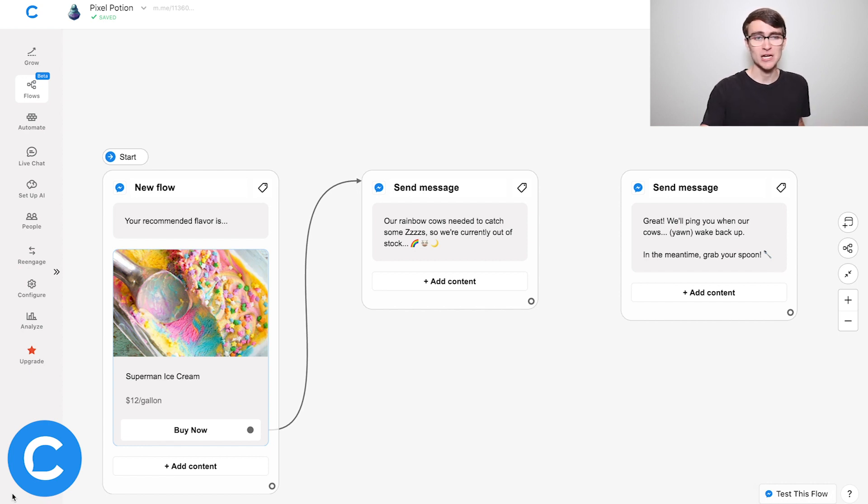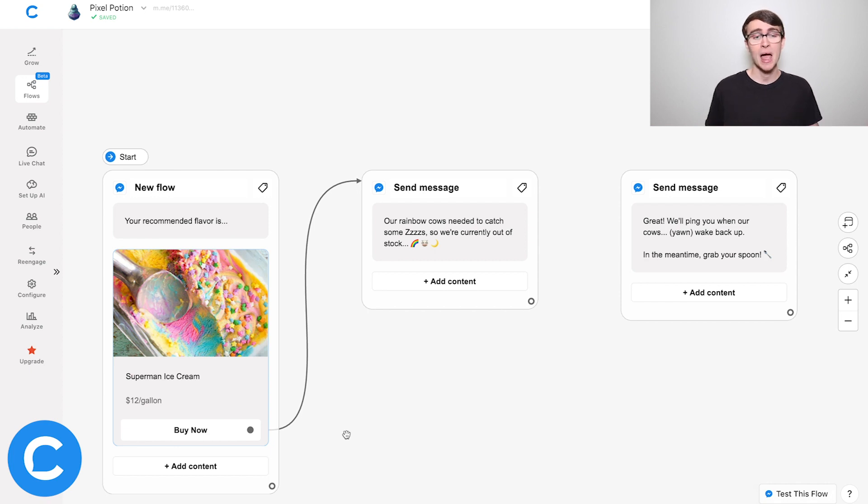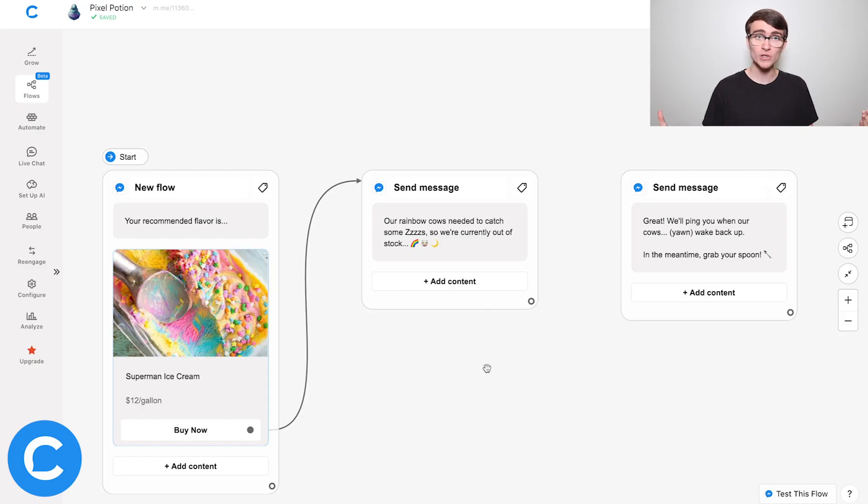We're recommending Superman ice cream to the user. Let's say this product is so popular it's actually sold out, so we tell the user: 'Sorry, currently sold out.' But as a business, it's not a great move to just leave it there. Instead, we want to take this opportunity and ask the user: 'Do you want us to send you an alert when this product is back in stock?' That's where we'll use the one-time notification.